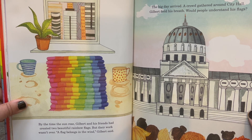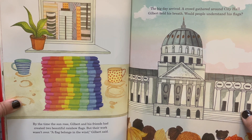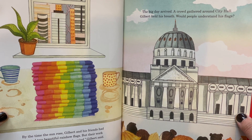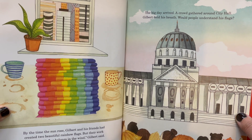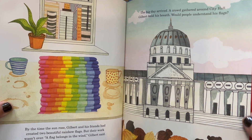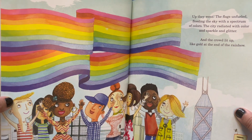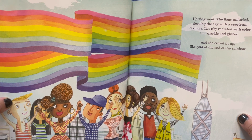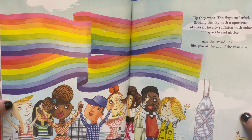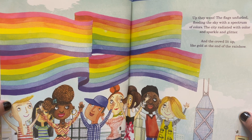But their work wasn't over. A flag belongs in the wind, Gilbert said. The big day arrived. A crowd gathered around City Hall. Gilbert held his breath. Would people understand his flags? Up they went. The flags unfurled, flooding the city with a spectrum of colors. The city radiated with color and sparkle and glitter. And the crowd lit up like gold at the end of the rainbow.